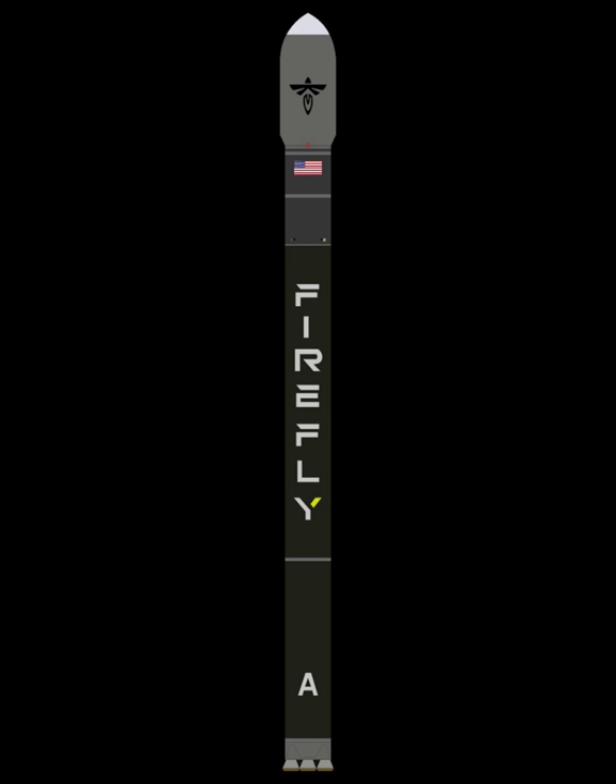Alpha's first stage is powered by four Reaver-1 LOX/RP-1 engines, delivering 736.1 kN of thrust. The second stage is powered by one Lightning-1 LOX/RP-1 engine, delivering 70.1 kN of thrust.